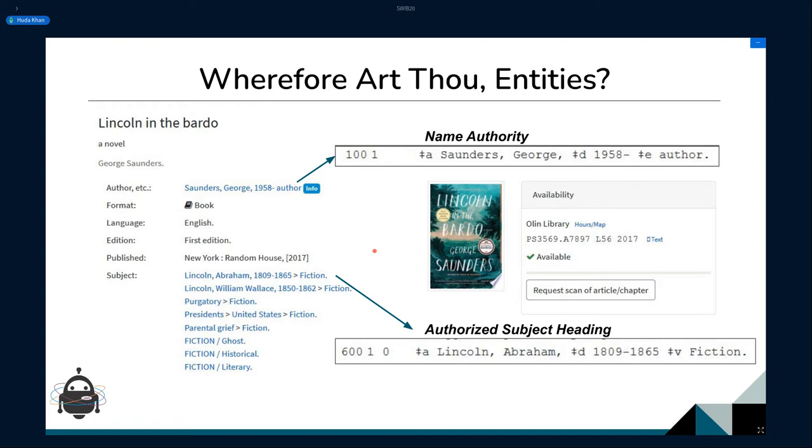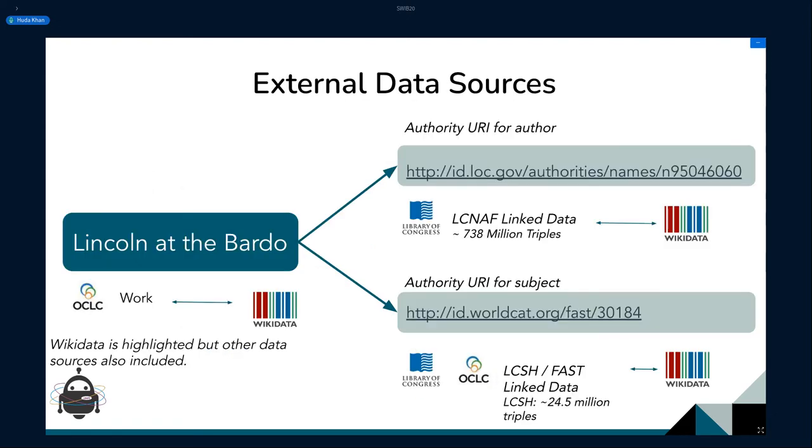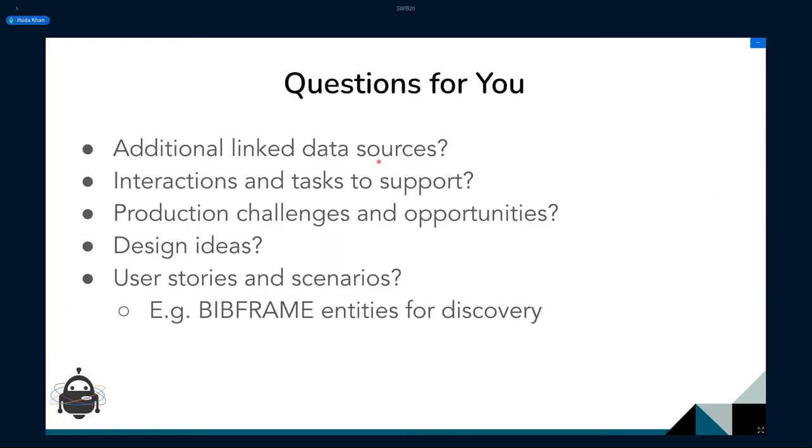We do have entities in our catalogs — we usually use string authorities like name authorities or authorized subject headings to refer to them. The work we've done in the discovery section has really been about getting as many URIs as possible and then being able to link out to external linked data sources and pull back information from Wikidata, the Library of Congress, OCLC, and other sources to provide a richer experience for end users. I'm interested in hearing what the audience thinks about additional linked data sources, use cases, scenarios, and tasks that would be interesting and useful to support for end users.